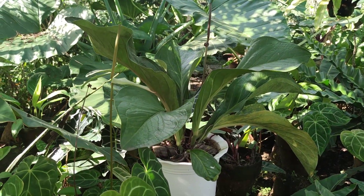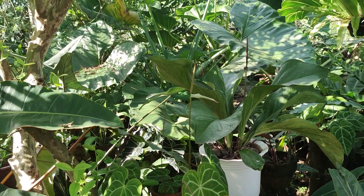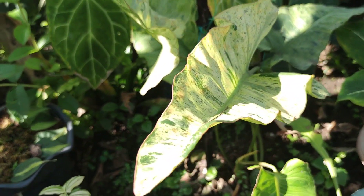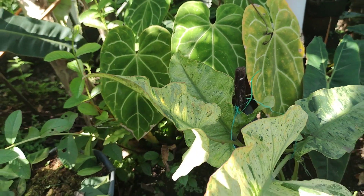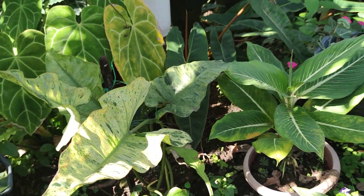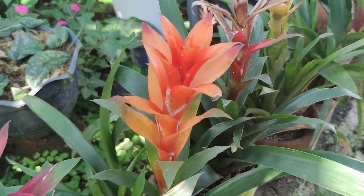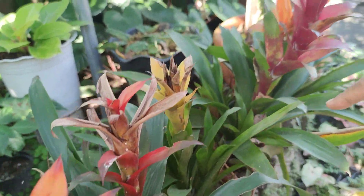This is Anthurium Cardboard. How much is that? 5k. But we have smaller ones available. How about this one — Paraiso Verde? The prices range from 4,500 to 7k, but they are already big.